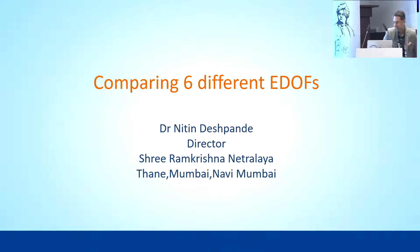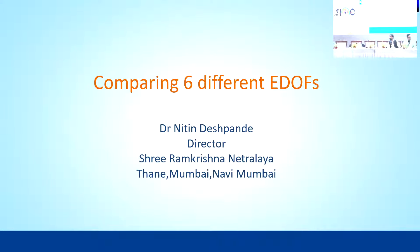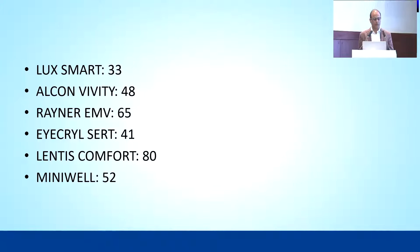Thank you, Saurabh. I'll be speaking about six different EDOF lenses that I have used over some time. These are: Luxmart from Bausch and Lomb, Alcon VVT, Rayner EMV, Acryl Isert from Biotech, Lentis Comfort, and Minivel. Saurabh has already described the principles of these lenses.